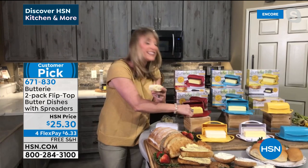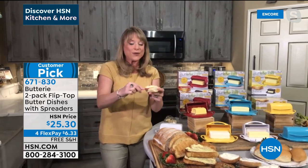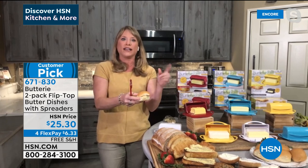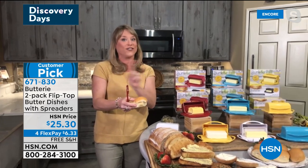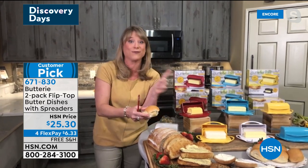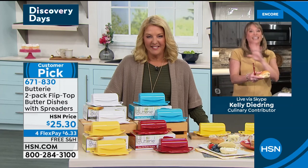Kelly says everyone loves this butter dish. When she started presenting it, she thought 'can you really get excited about a butter dish?' But get it home, because if you're in the kitchen for any amount of time — and we're all living in our kitchens now — you're going to love it. Colors available: aqua, red, yellow, and white.